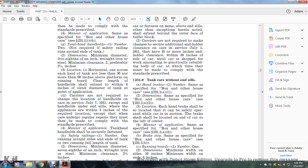Carriers are not required to change the location of handholds on cars in service as of July 1, 1911, where appliances are within three inches of the required location, except when the car undergoes regular repairs, at which time they must be made to comply. Tank head handholds shall be securely fastened.